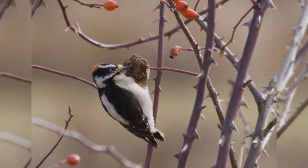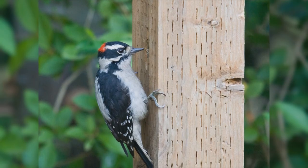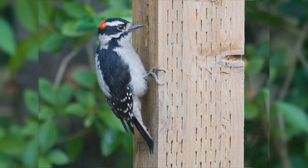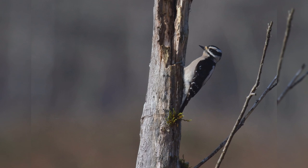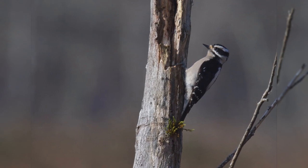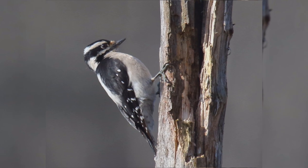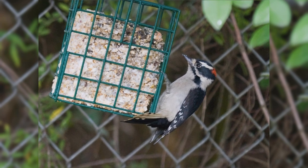They are bigger than House Finches, smaller than Red-winged Blackbirds, but shaped differently than either. These birds have stocky bodies and big heads, with short, stiff, pointed tails. The legs are short and the feet are large with strong claws. The bills are chisel-shaped but especially short and petite. The overall pattern is black and white stripes. The wings are black with numerous white spots and bars. The back is white, underparts white or tinged with buff. The face is white, crown and nape black. Males have a red spot on the nape that females lack. Downy Woodpeckers eat suet at your feeder.